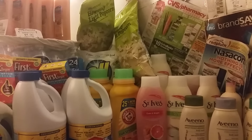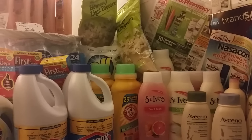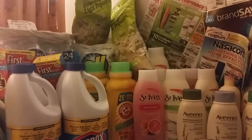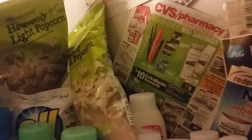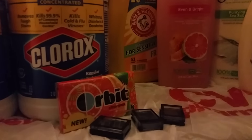Hey guys, it's me again, Show That Girl, coming to you from the CVS haul for the week of September 27th through October 3rd, 2015. As the ad says this week, there's big brands and big savings going on at CVS. So let me show you some deals that I was able to do this week.